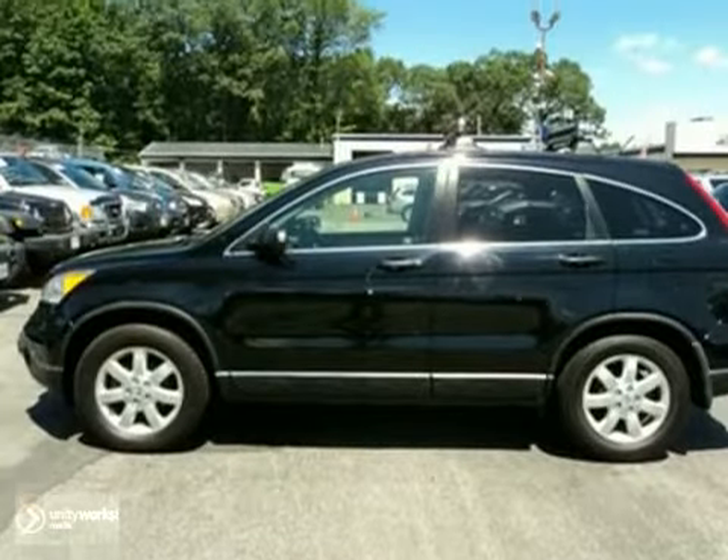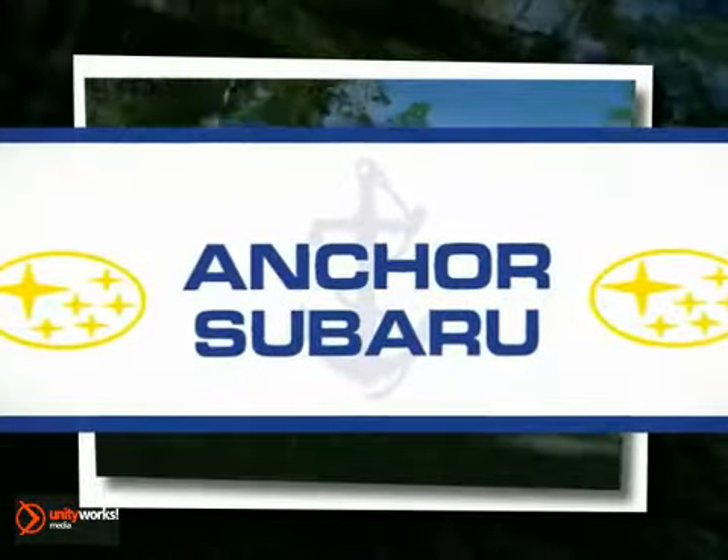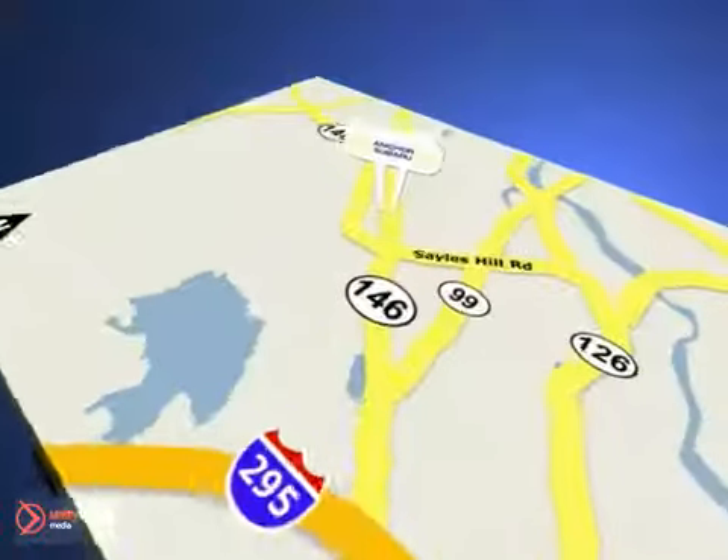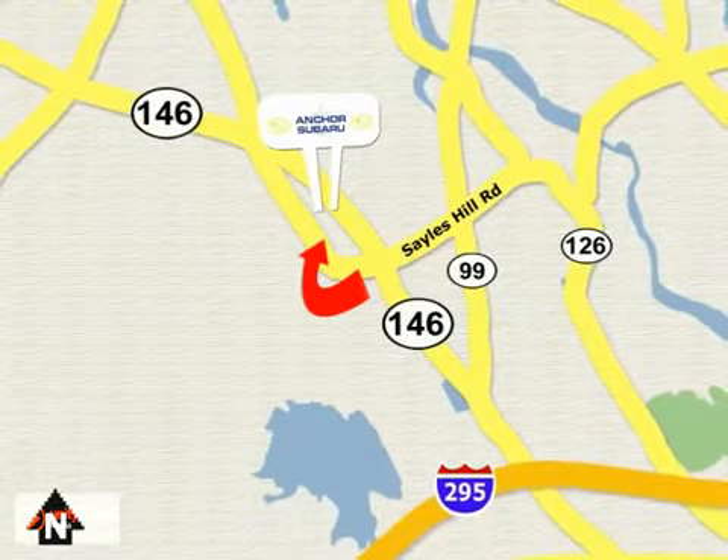Come in and take a look for yourself. At Anker Subaru, our number one goal is to make sure you're satisfied. Stop in today. We're conveniently located just 10 minutes north of Providence on Route 146.